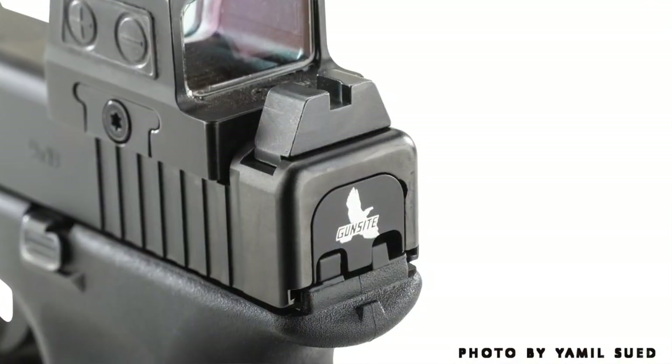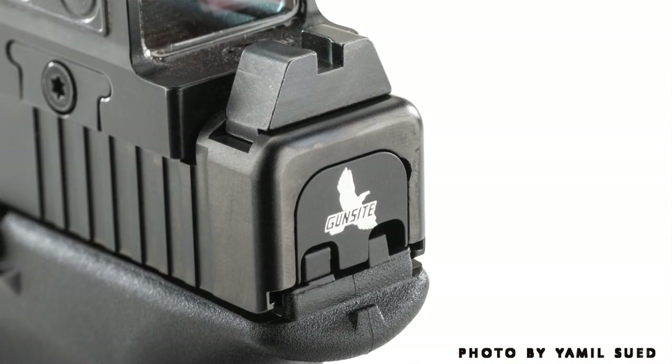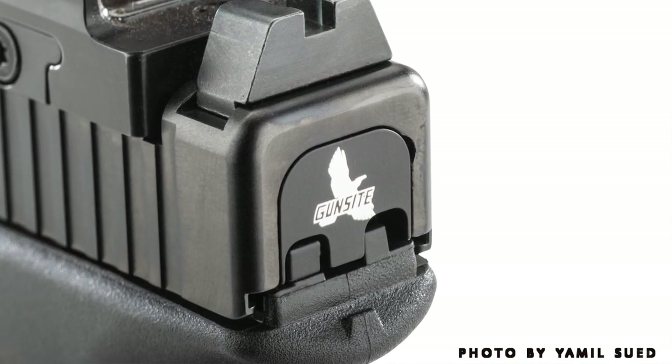How does somebody get one of these guns? There are two different ways. We partnered with Davidson's, Glock, and Holosun to make this happen. You can see your local Davidson's dealer, or you can contact the Gunsite Pro Shop. The guns from the Gunsite Pro Shop have a special back plate — we call it the Retro Raven, it's the flying bird and the word Gunsite. That way you can tell yours came from the Gunsite Pro Shop.